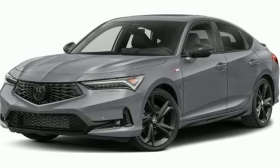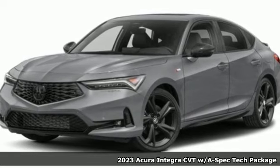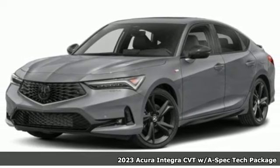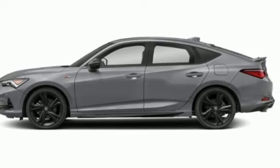Here's a new 2023 Acura Integra. The demands of a true driving enthusiast set a high bar, consider them met. And with features like these, every drive is a pleasure.